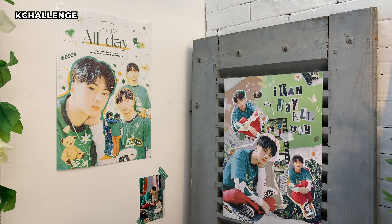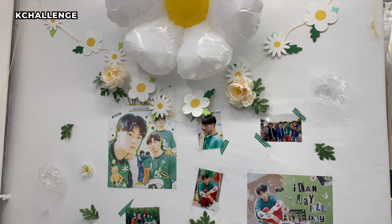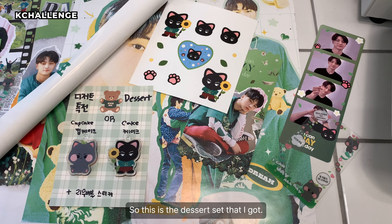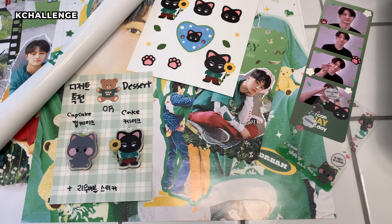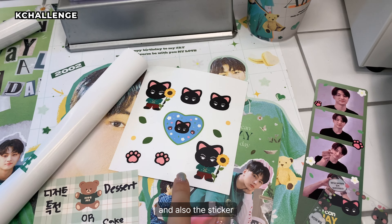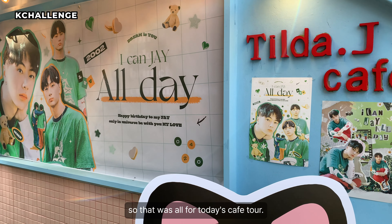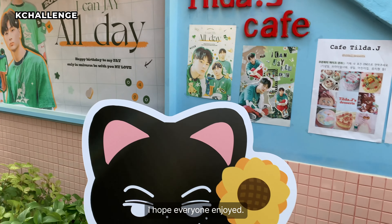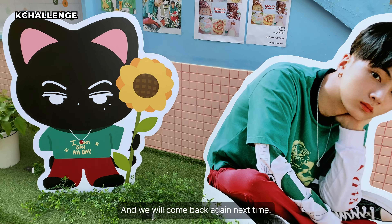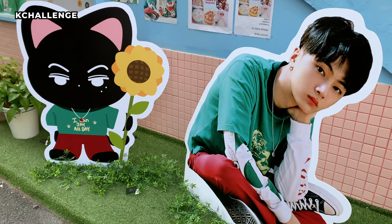Finally, we are at our last cafe of the day — Tilda Jay. It's really pretty here. Let's go inside. This is such a cute decoration. So this is the dessert that I got, and they are coming with these key rings and also the sticker.